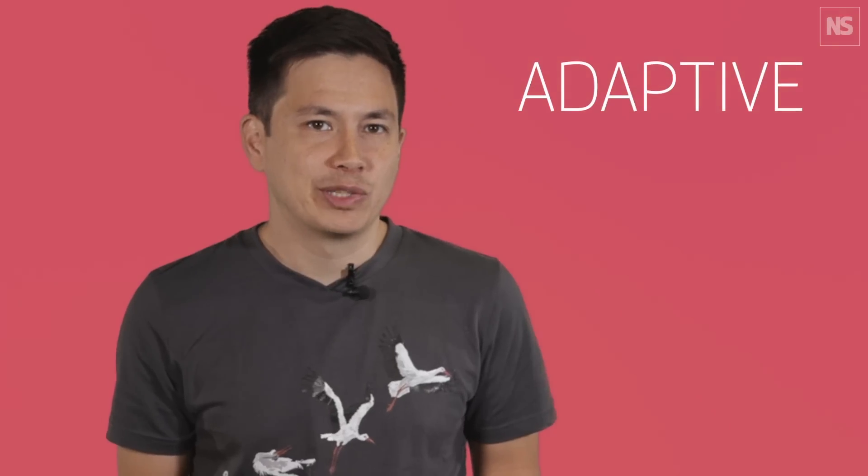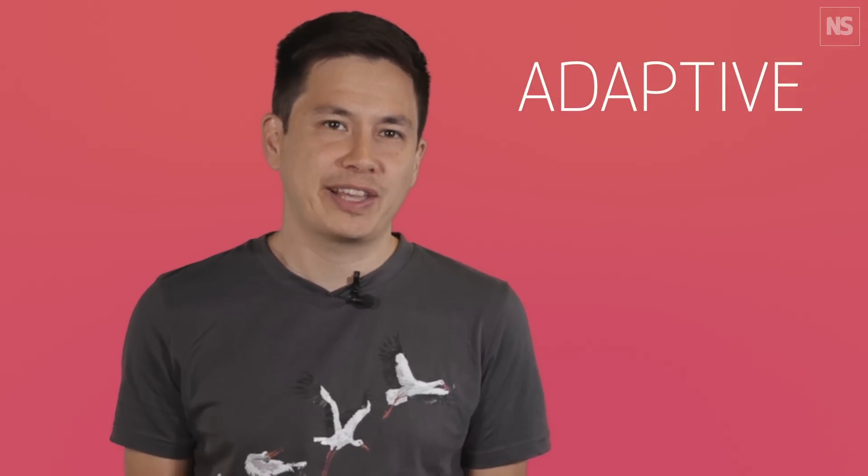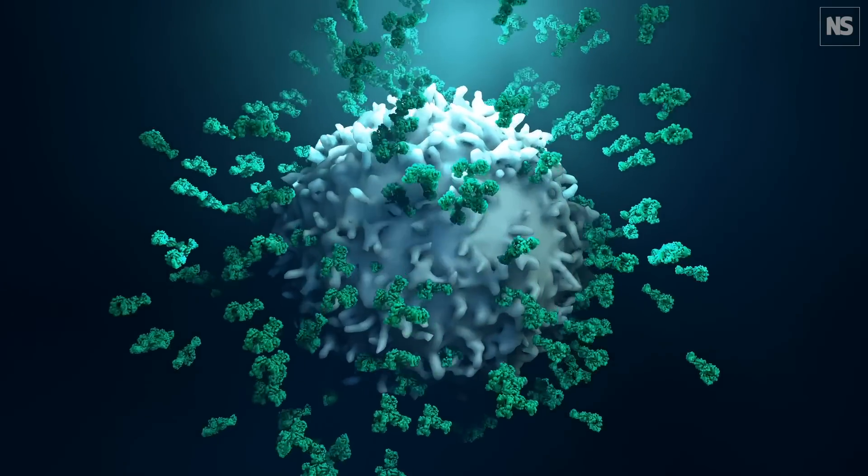Then there's the adaptive immune system, which you can think of as the immune system's special forces — elite agents trained to fight specific enemies. B-cells fight bacteria and viruses by making Y-shaped proteins called antibodies that neutralise an invader or tag it for attack by other parts of the immune system.